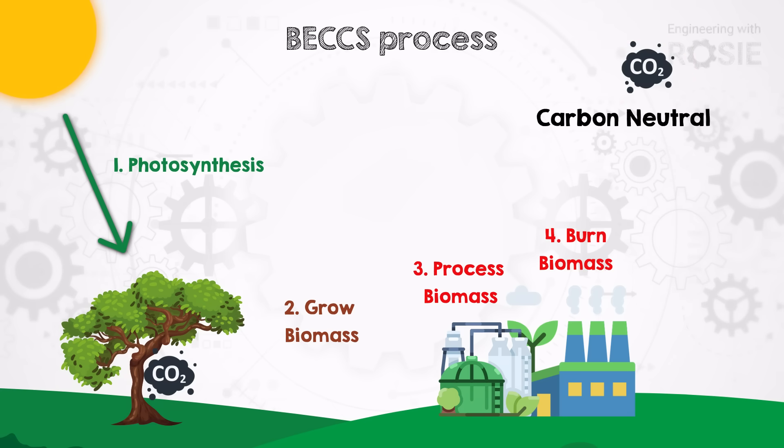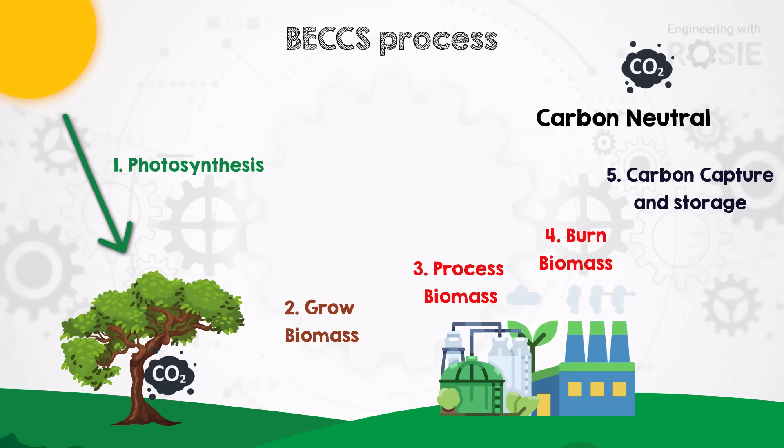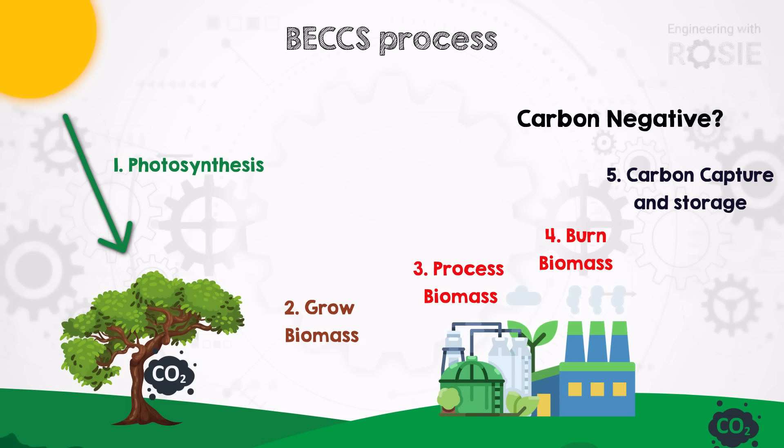In BECCS, instead of just letting the emissions go into the atmosphere, we can install carbon capture technology. And then after capturing the carbon, if we went on to store the CO2 underground, we could end up with less CO2 in the atmosphere compared to when we started — that is, it could be carbon negative. I use the word "could" because even though superficially the carbon balance of photosynthesis, burning, and capture ends up negative, there will be added emissions every step of the way — during transport and processing and due to inefficiencies in the carbon capture and storage. So its carbon negative status is a possibility, not an inevitability.